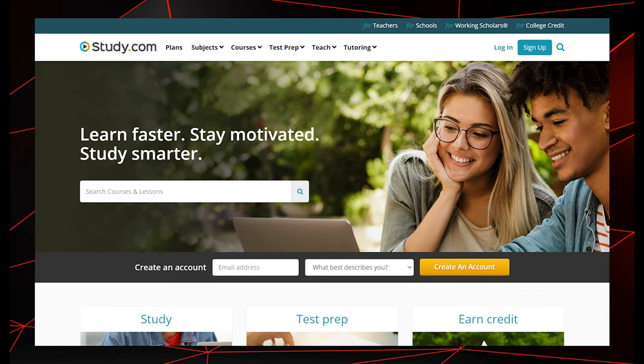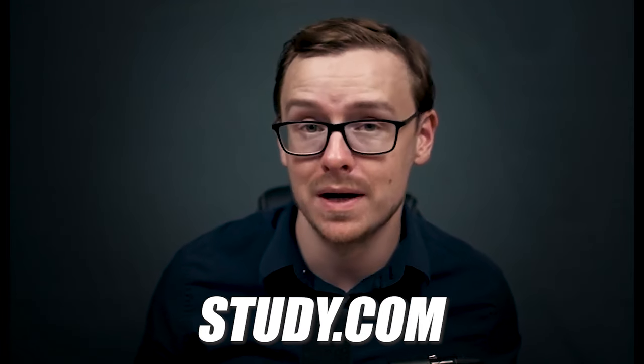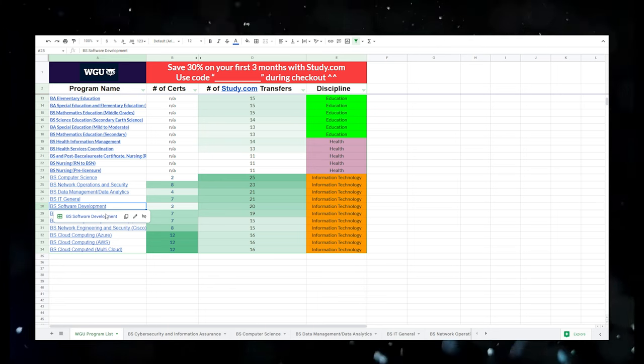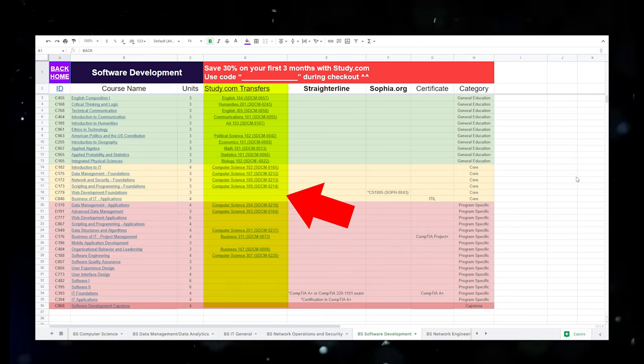The three companies that people typically use the most are going to be study.com, straighterline.com, and sophia.org. In my experience, the best one is study.com — that's the one I recommend. On that cheat sheet, you will see all the classes that link from WGU to study.com, and if you click on the link, it'll take you directly to the study.com class. However, there are still a few classes that study.com doesn't offer that either straighterline or Sophia do, and I have those listed on the sheet as well. This is basically like a cheat sheet — it makes the entire process ridiculously easy.